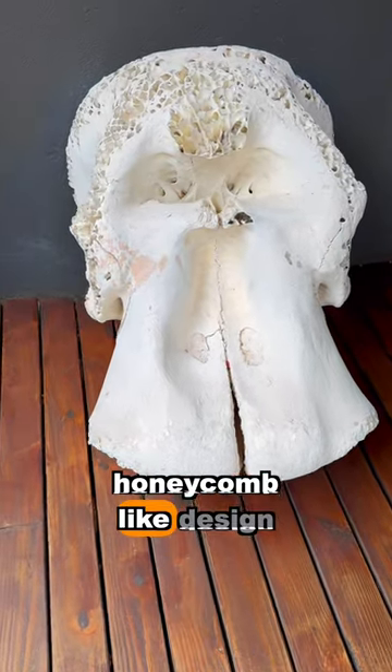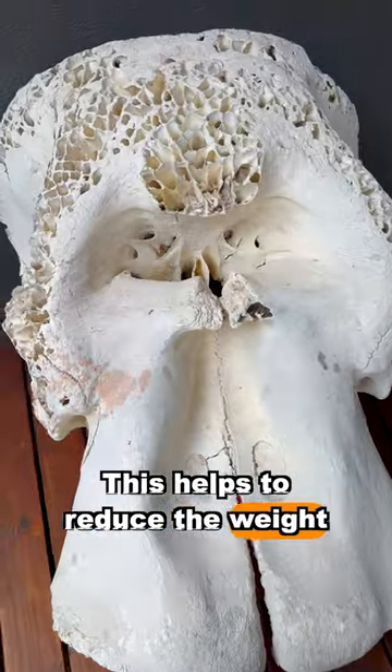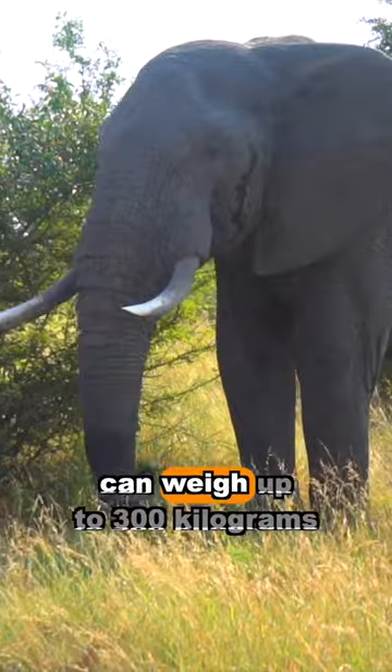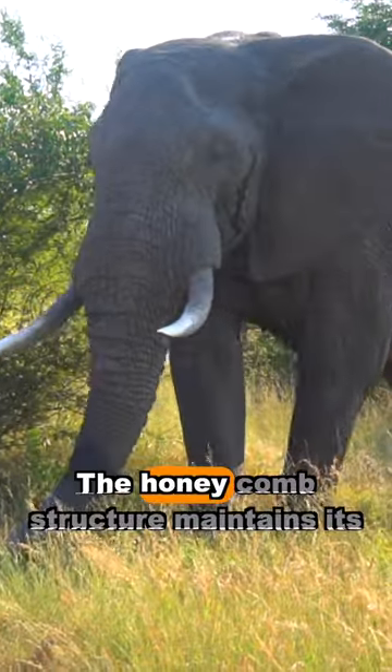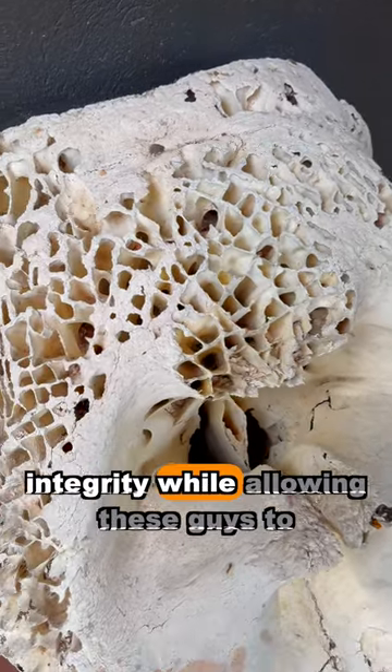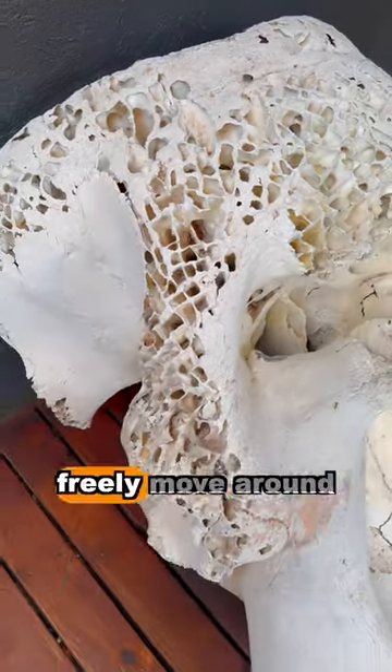Elephant skulls have a honeycomb-like design. This helps to reduce the weight of their already massive heads, which can weigh up to 300 kilograms. With such a heavy trunk and tusks, the honeycomb structure maintains its integrity while allowing these guys to freely move around.